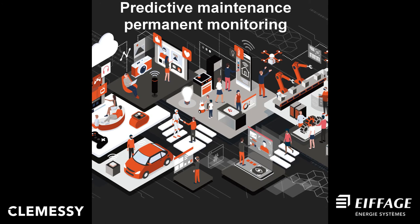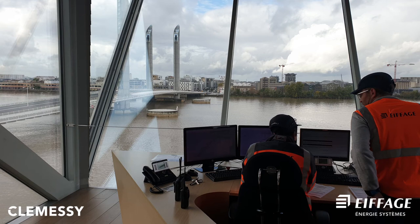Let's talk about predictive maintenance and permanent monitoring. Operation and maintenance of the structure is the responsibility of Eiffage Energiesystem CLEMSI, a branch of one of the top five biggest construction and concession companies in Europe. Eiffage CLEMSI is specialized in the engineering and implementation of industrial technical installations.